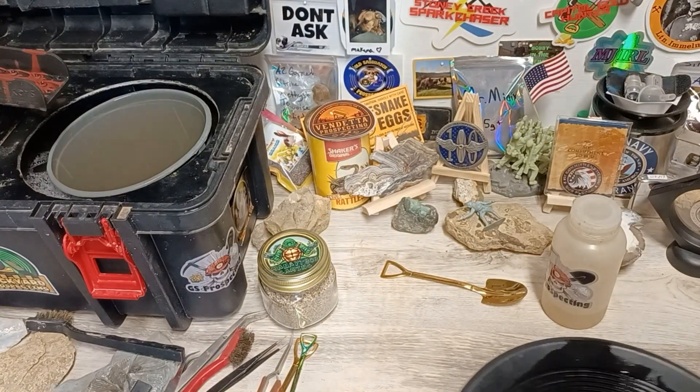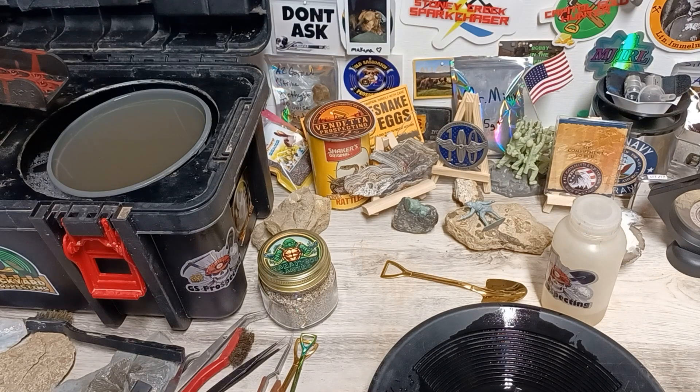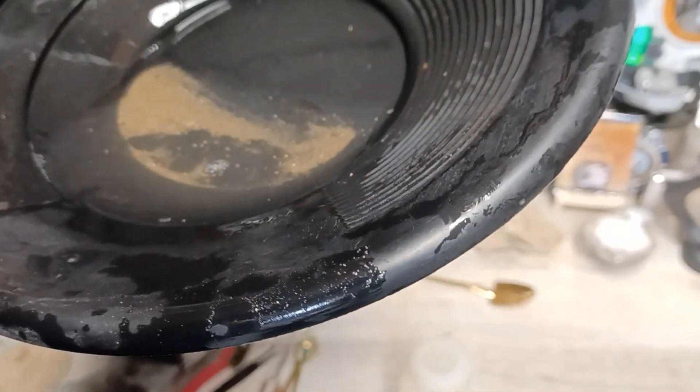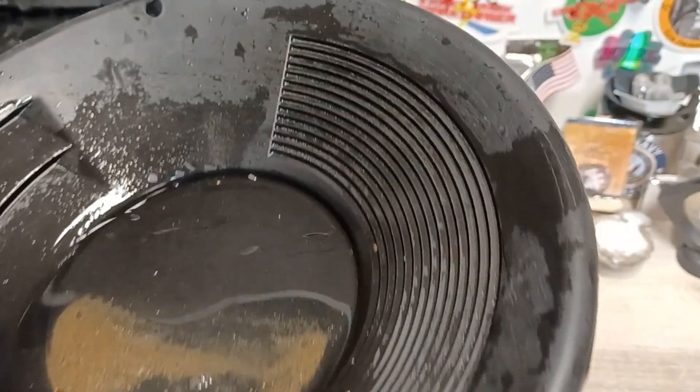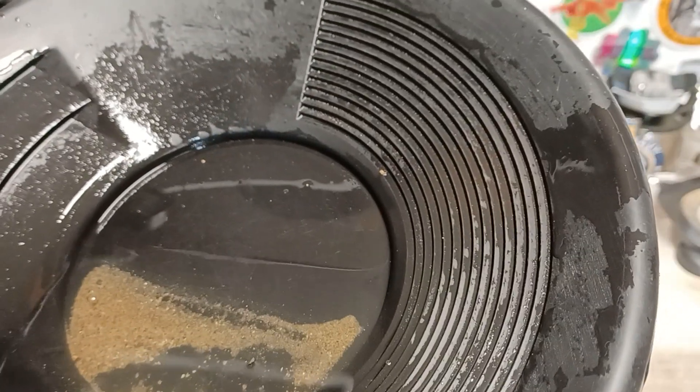Now let me clean this up and clean out the toolbox and see what all we found. Sorry guys for bumping the camera. There, you can see it — I got a little flake in there and another fly poop in there. That's just from the header box, so I'll clean the rest of the box out and see what we find.